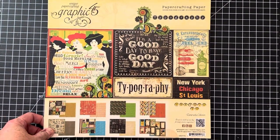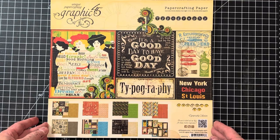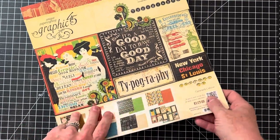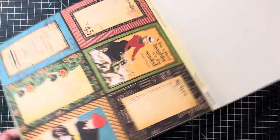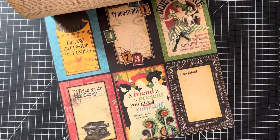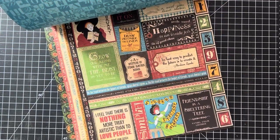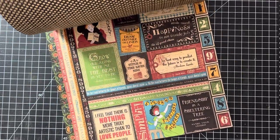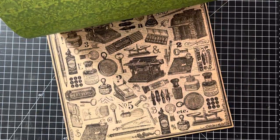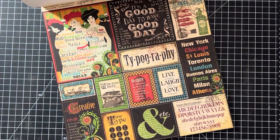I've got some Graphic 45 — this is the Typography set. This one is not a full 24 sheets — it has 18 — but it still has a lot of great pieces to it. I definitely wanted to find this one a good home because it's very vintage-y. There's still a ton of crafting you can do with these 18 sheets. There are some nice patterns and they're all double-sided.